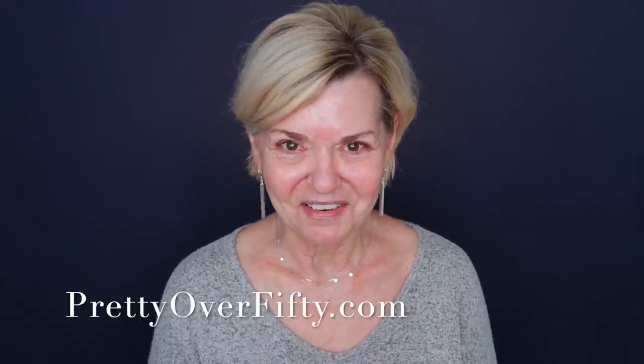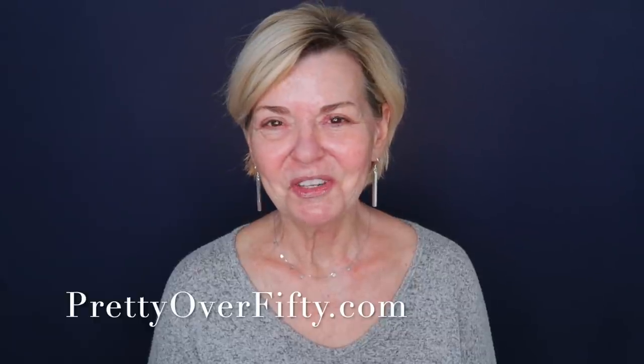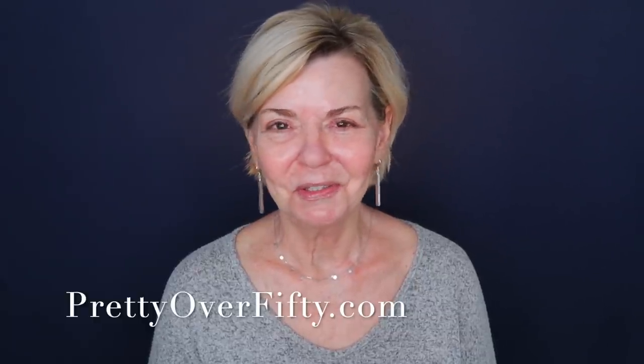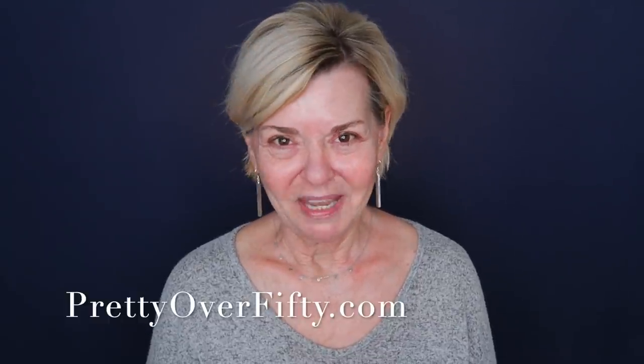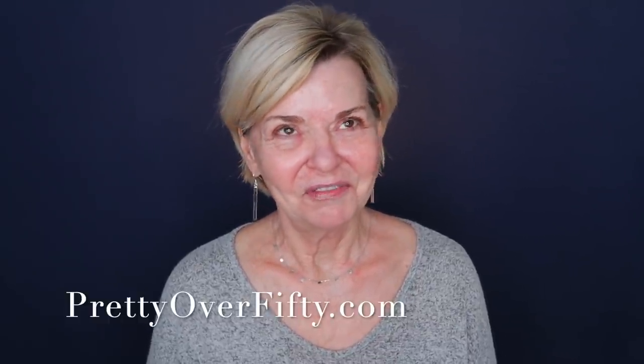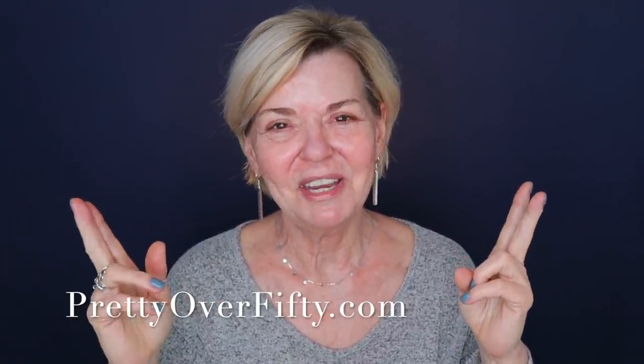This is Pretty Over 50, where we talk everything makeup, skincare, and style for the over 50 woman. I hope you'll consider subscribing while you're here, and make sure you click that notification bell so you don't miss any of my upcoming videos. And if you're interested in more makeup, skincare, and style for the over 50, over 60 woman, stop by prettyover50.com. There's a lot of great information just waiting for you there.